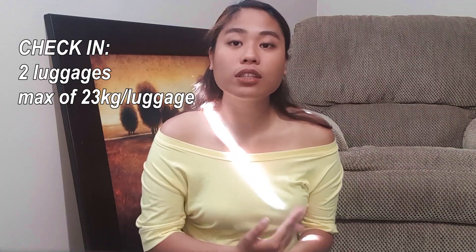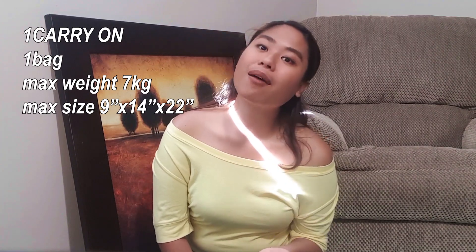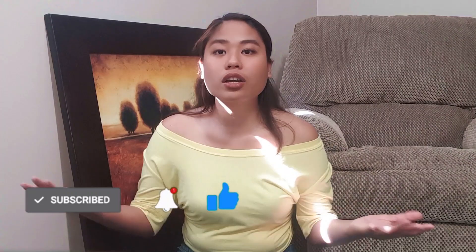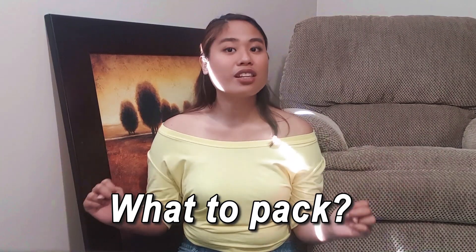Before I share with you the things that I brought with me — generally, you have to bring two pieces of luggage for the check-in, and each should be 23 kilograms. If you go over 23 kilograms, you have to take out other things. For the carry-on bag, the maximum weight is 7 kilograms. You can bring a large luggage but just bring the smaller one, a backpack, or a shoulder bag. Let's start with the things that you have to bring inside your two luggages.